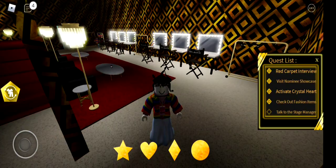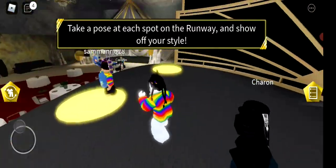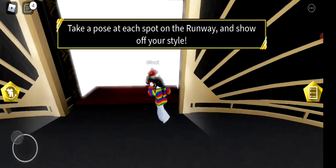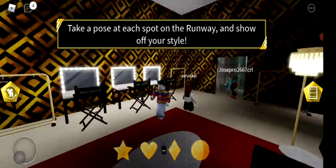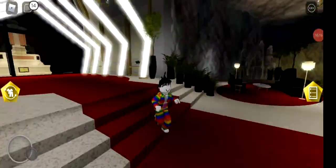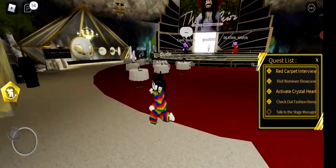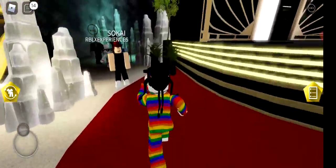Wait — talk to the stage manager — I think we completed it but who was the stage manager? There's nobody near the stage. I checked whether I received the avatar item but I didn't get it yet — I got the badge but not the item. I guess I didn't complete all the quests.